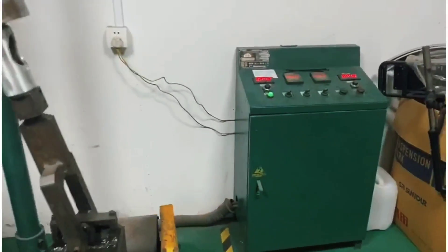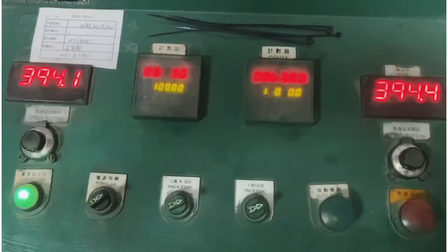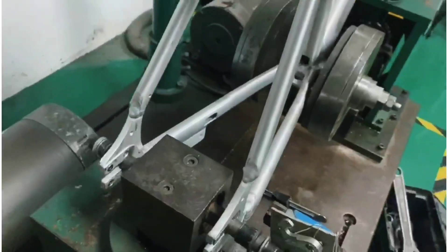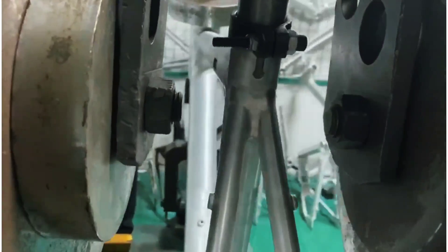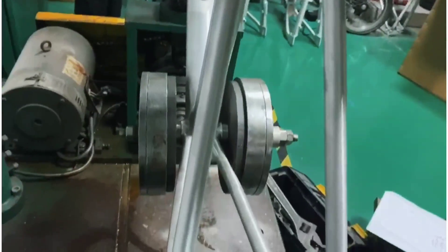The official spec is 100,000 revolutions. We actually did an extra 50,000 on this machine, just for good measure. Once it's done with the test, we visually inspect the frame, check every single weld, every joint, every tube to make sure there's no warps, deformations, cracks, or anything like that. This one passed with flying colors, so production continues.